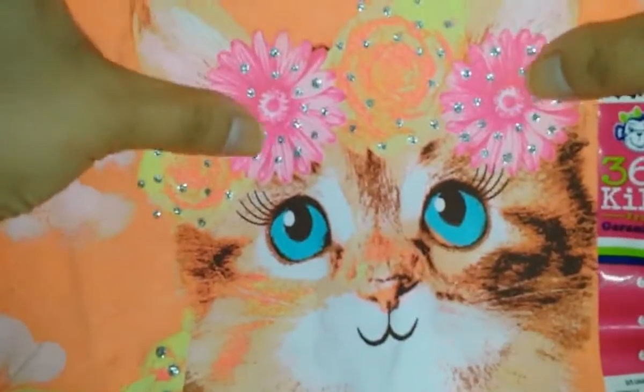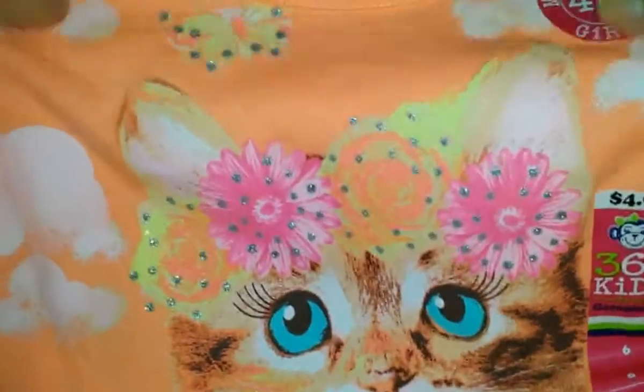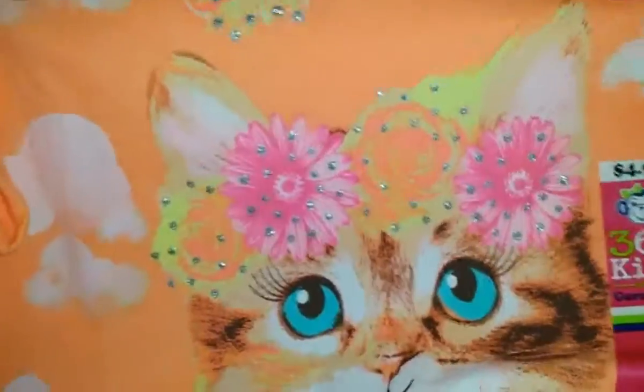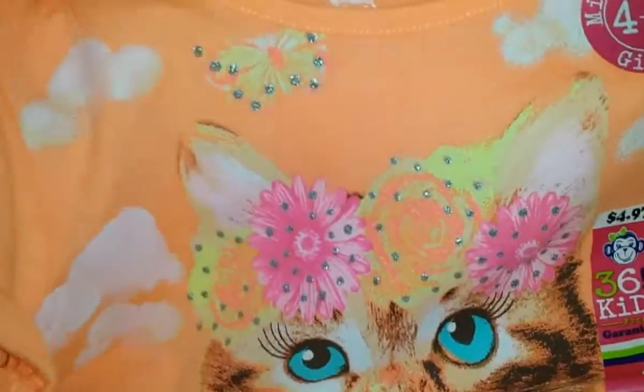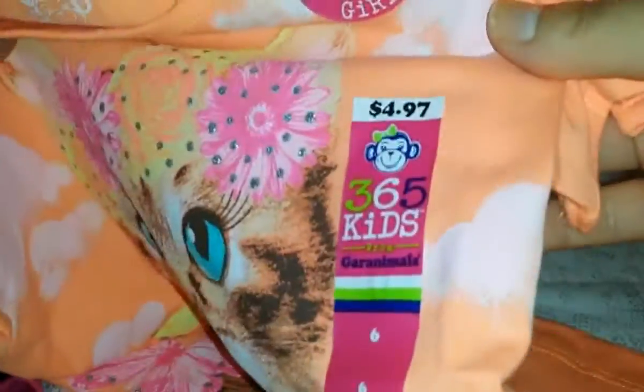I also got her this orange shirt with a huge cat on the front — a female cat because it has eyelashes, as she noticed — with flowers, butterflies, clouds, and glitter. It's really pretty. This is also by Garanimals, in size 6. It fits her a little big but she'll grow into it. Also $4.97.